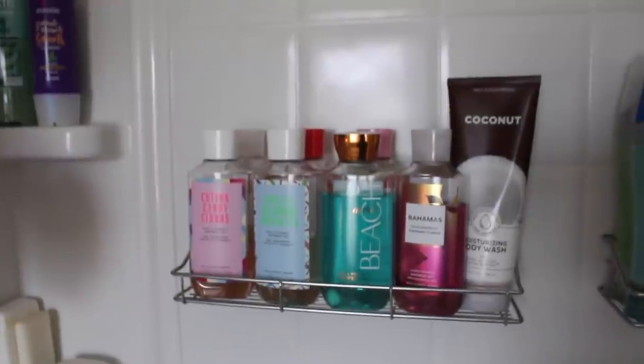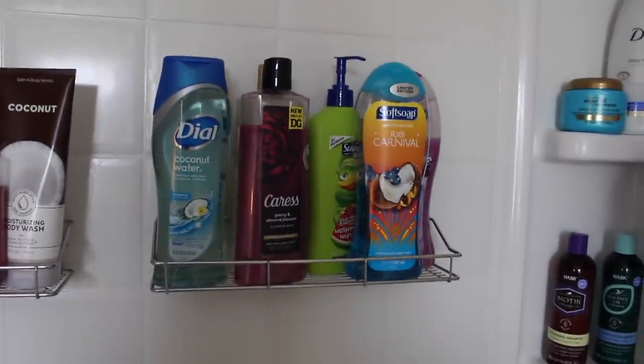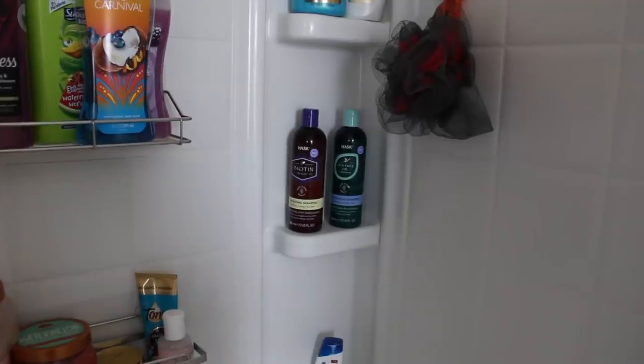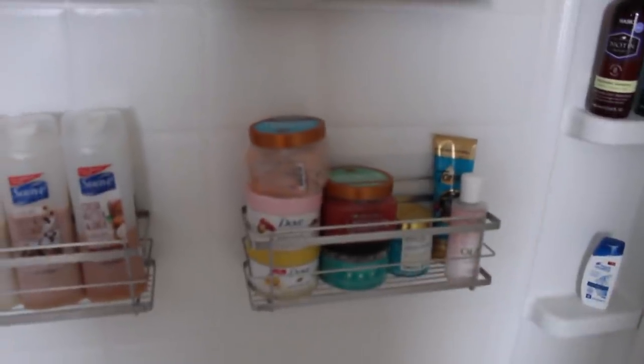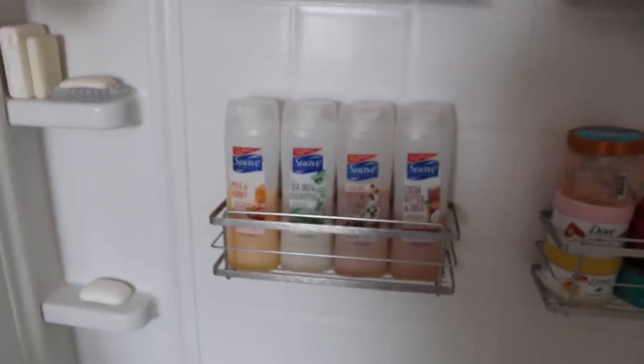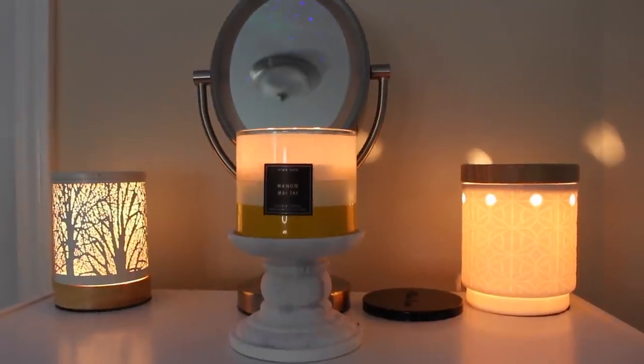We have some shampoo and conditioner down there, some soap bars up there, and right here — this is probably what you're looking for — some rows of Bath and Body Works body washes. The top five are my Project Use It Up body washes I'm trying to finish by September. I don't know how far I'll get, but we also have some miscellaneous drugstore ones, some Dove, hair masks, more shampoos, some exfoliation products. I'm almost done with that vitamin C one — I'm really proud of myself.